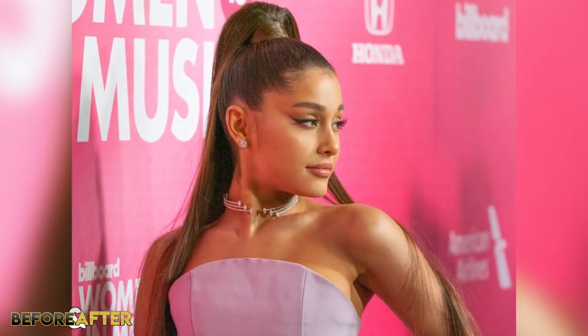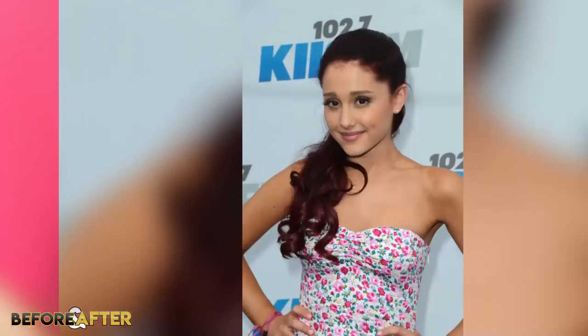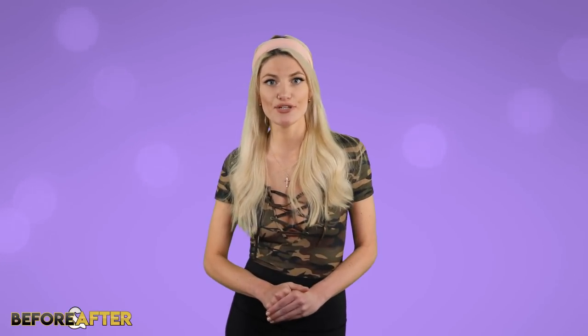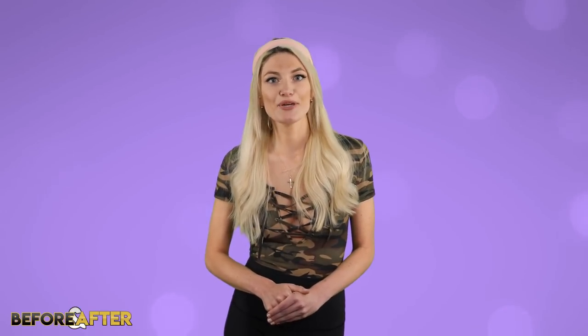Regardless of what the star may or may not have gotten done, she looks gorgeous and is definitely the envy of many girls out there. Ariana has gone from an innocent-looking teen star to an icon over the past few years, and she keeps getting better. That wraps up this video here on Before and After. If you want to talk more about her transformation you can hit me up on Instagram. Let me know who else you'd like me to make a Before and After video on, and I'll see you guys in the next video!